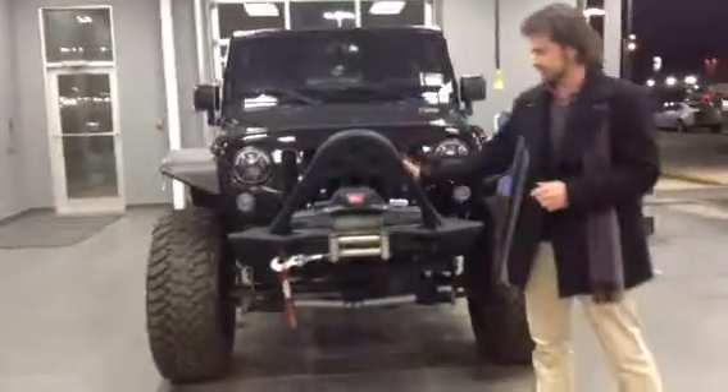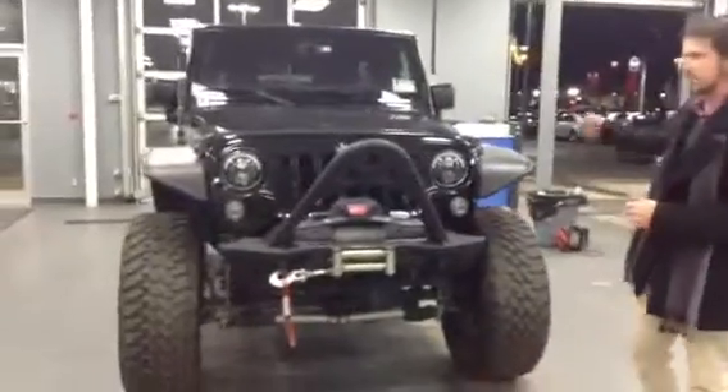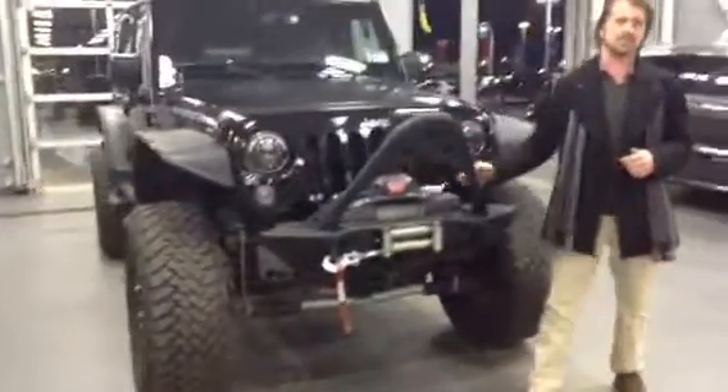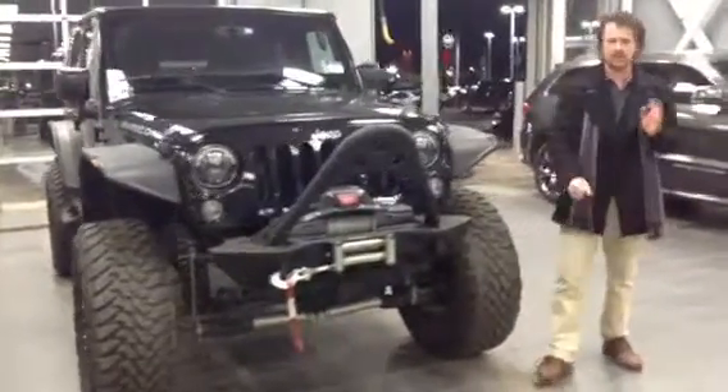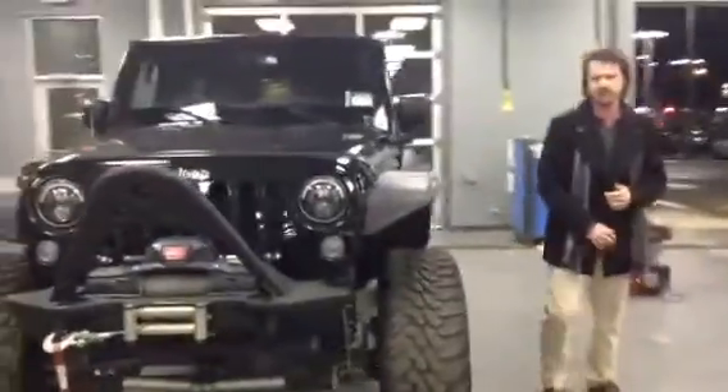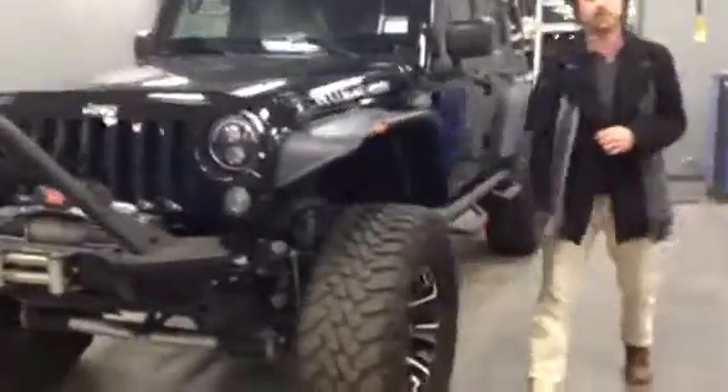It's got a custom front bumper, side step, and custom rear bumper. It's got the winch package which is absolutely awesome, especially if you're going to be doing any off-roading, mudding, anything like that. It's got a 6-inch lift kit as well as 35-inch custom rims and rubbers on it.